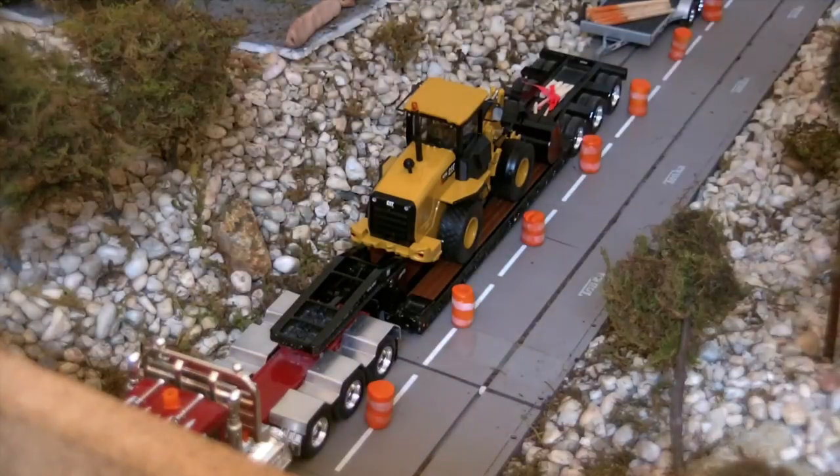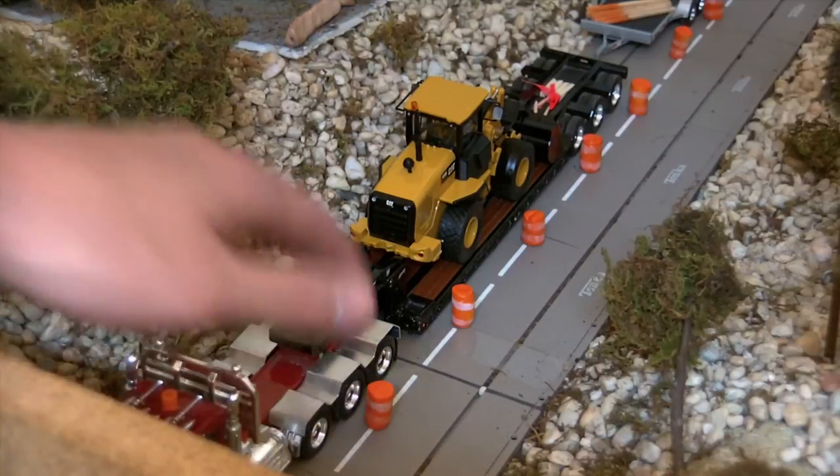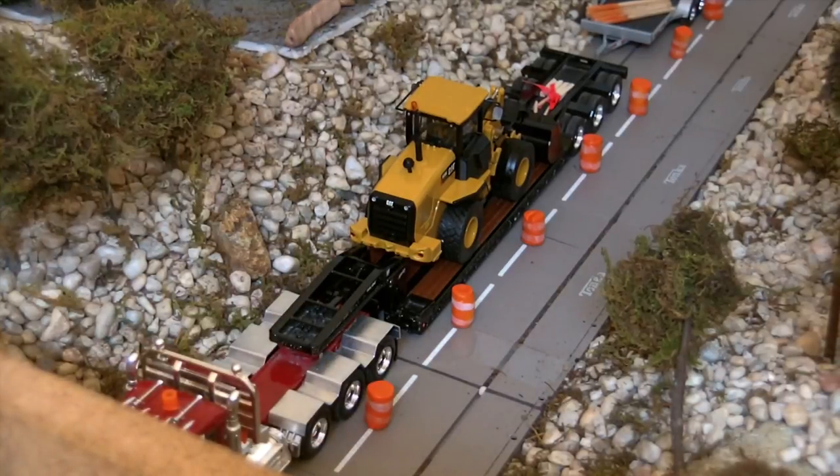And then I have the Norscott lowboy trailer with the Peterbilt 369 on it — I think that's the model, it's a 369 not a 379. I've got some custom fenders on it that I made for it, and it comes with the Trail King lowboy.